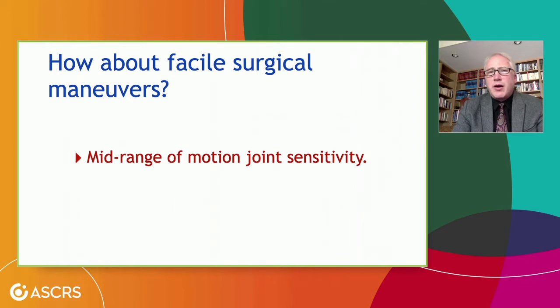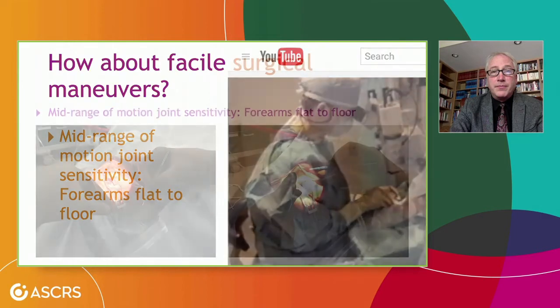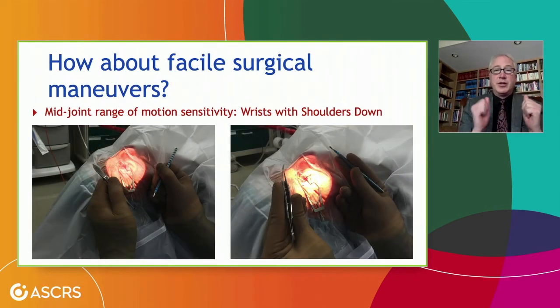We should also talk about our facile surgical maneuvers. When we talk about joint sensitivity, the most sensitive point of a joint's function is in its mid-range of motion. When we look at the picture, the forearms are flat to the floor — we can flex about 90% but extension is fairly limited. If we change our positioning so that our arms are more vertical to the floor, our flexion and extension are each about 50%, and we're working in that midpoint of rotation. Similarly, our intorsion and extorsion are right at that midpoint when our hands are more upward and elbows are down by our body sides.